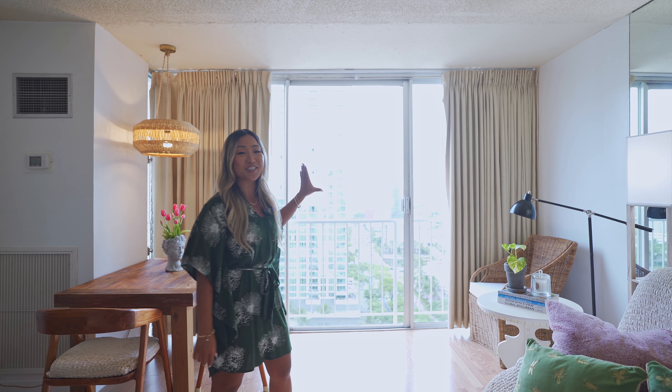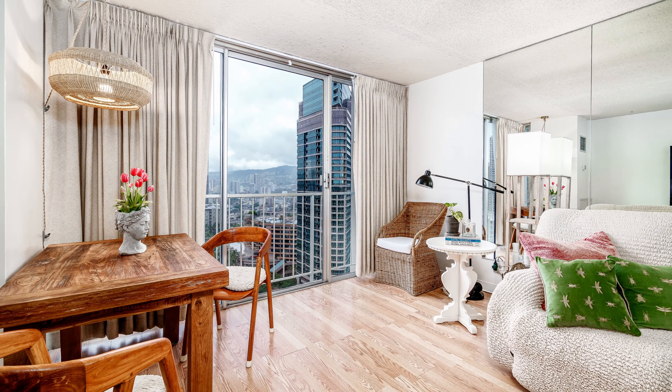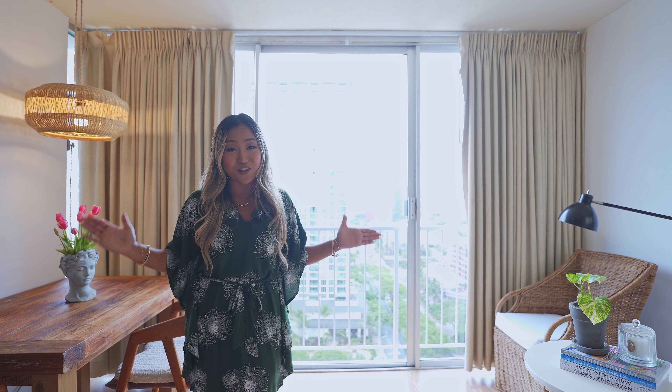The view is just amazing. It has the view of the mountain, Ala Wai Canal, and a beautiful city of Waikiki. I cannot wait to show what this property is all about.